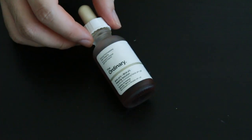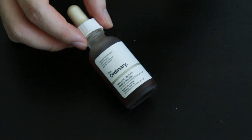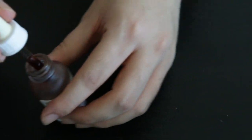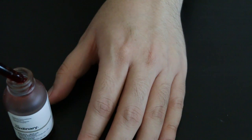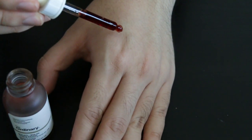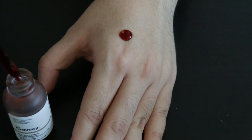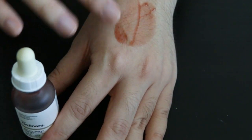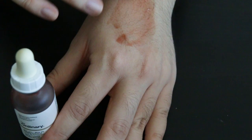Once a month I'll go in with the Peeling Solution by The Ordinary. It's the one that's blood-like and it contains 30% of AHAs and 2% PHAs. I personally find that it's too potent to be using it twice a week, which is why I only do it once a month. I really love my acids and I really love how brands like The Ordinary and The Inkey List can deliver such good products with high active ingredients. However I think that there's the right place and right time for them.